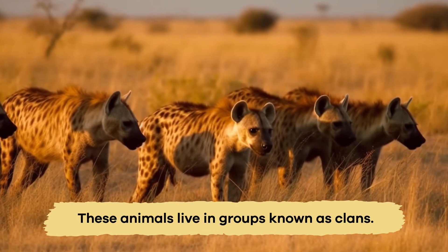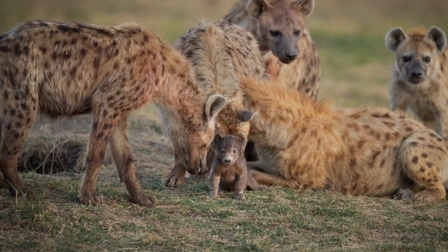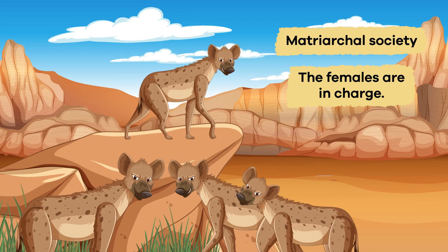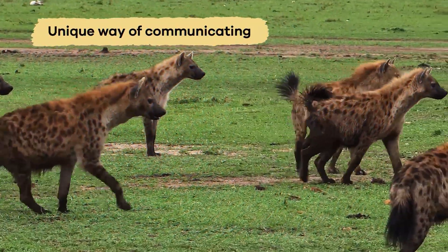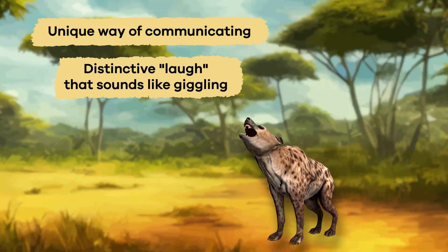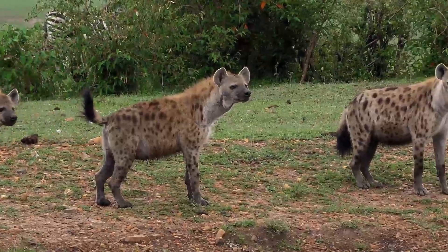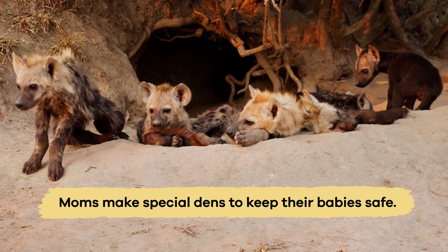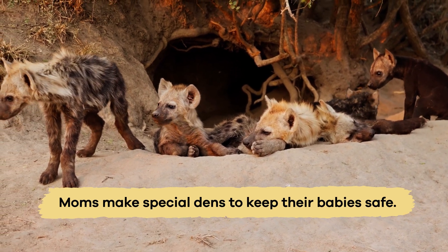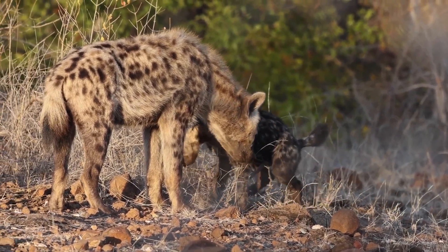These animals live in groups known as clans. The clans work together to hunt, protect their territory, and raise their young. Hyenas have a matriarchal society, which means the females are in charge. They also have a unique way of communicating with each other, including a distinctive laugh that sounds like giggling and helps them bond and work together. Hyena moms are dedicated parents — they make special dens to keep their babies safe and care for them by nursing and teaching essential skills.